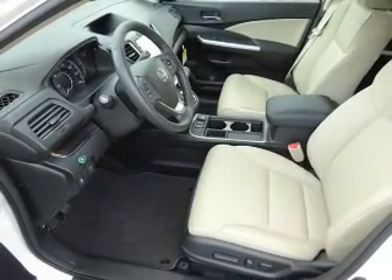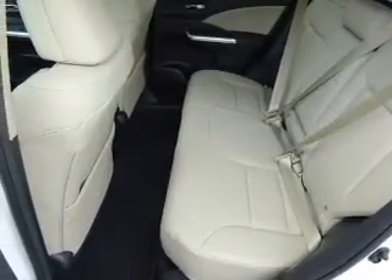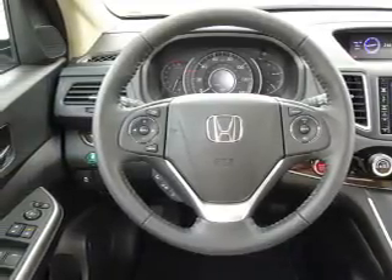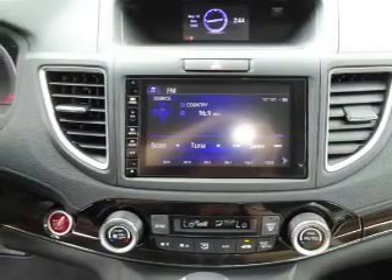Inside you'll find leather seats, heated seats, Bluetooth connectivity, Sirius XM satellite radio, an auxiliary input, steering wheel controls, a premium sound system, push button start, dual temperature controls, and automatic climate control.